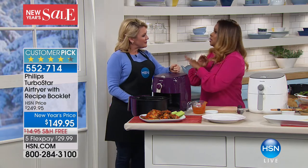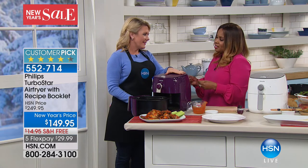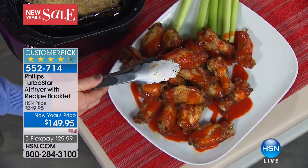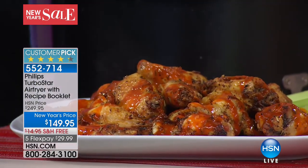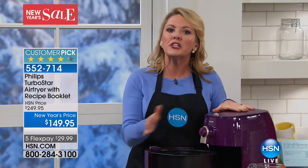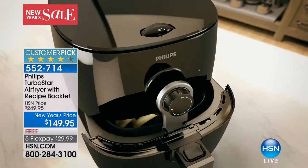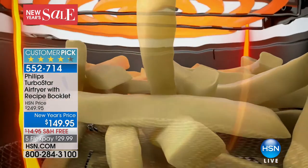For someone who knows nothing about air frying, here's the excitement: chicken wings — crispy, crunchy, gorgeous. It's the new year and you've probably pledged to eat better, and you're thinking chicken wings just hit the no-go list. Not with air frying. What air frying does is give you the crispy, crunchy edges on the foods you love without the oil. Think of it this way: air is the new oil. We don't need oil to get crispy and crunchy. But be careful — there are a lot of air fryers out there in the market.